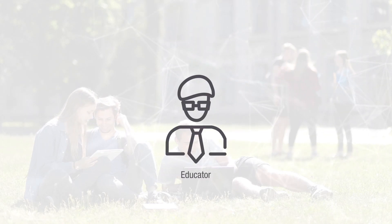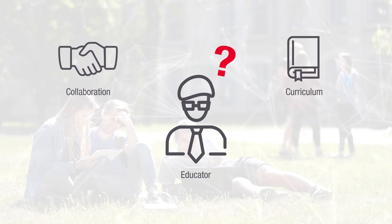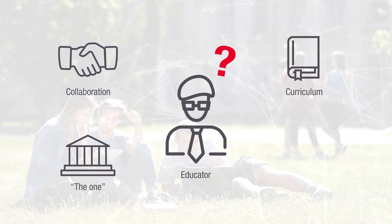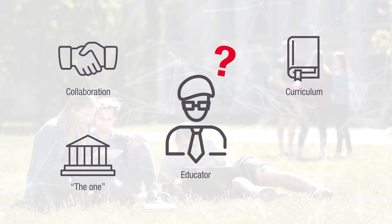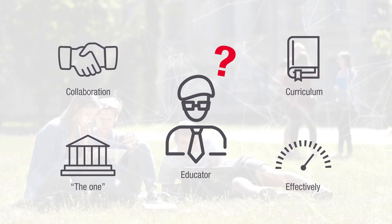As an educator, how do you partner with industry to align curriculum with industry needs? How do you establish your university as the one that creates industry-ready engineers? How do you enable students to learn effectively through hands-on experience?